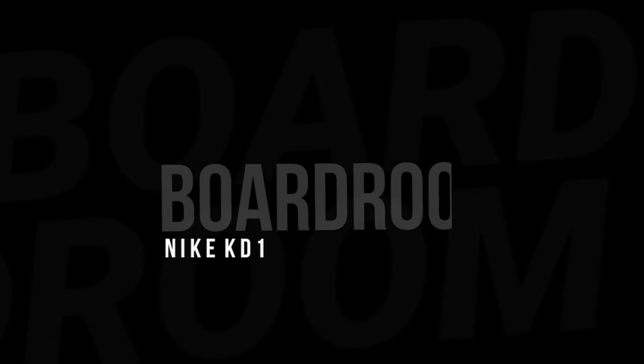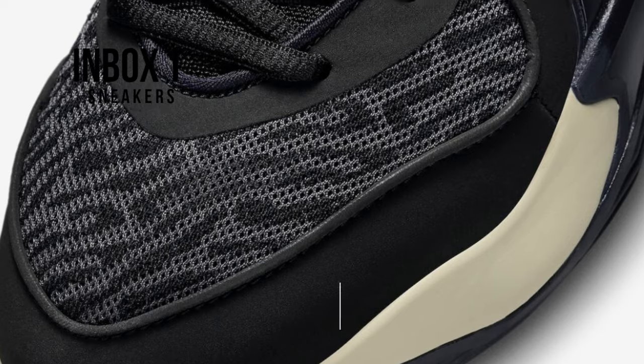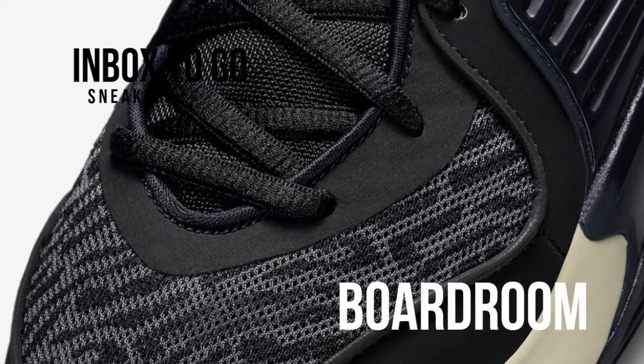Nike KD16 Boardroom 2023 — detailed look and release information. Kevin Durant and Rich Kleiman introduced Boardroom in 2019, a media company that examines the business of media, music, and sports.